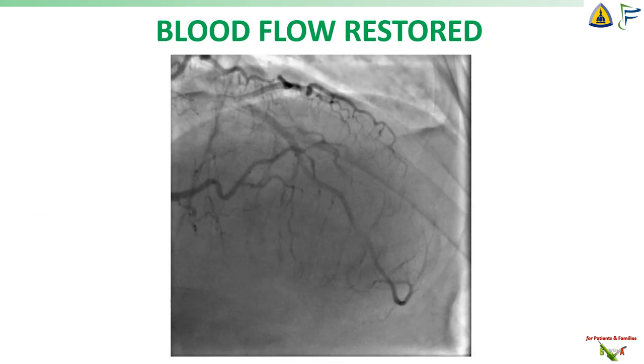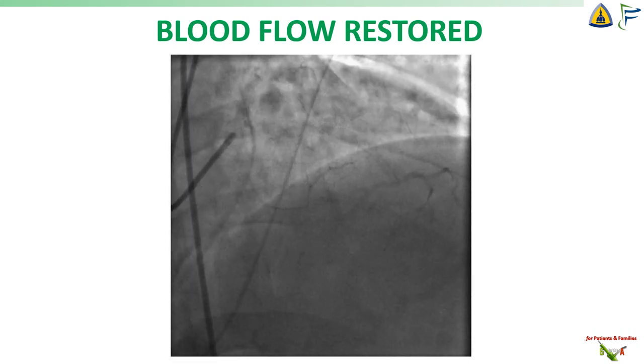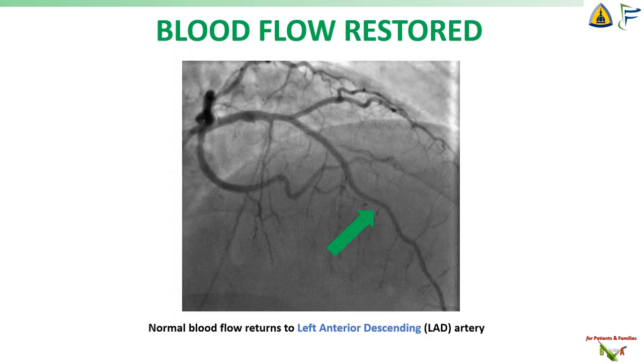And this is what it looks like after the blood vessel was opened and the stent has been placed. You see that blood flow was successfully restored to the left anterior descending artery — the lower part of the artery, which was initially missing, is now back.